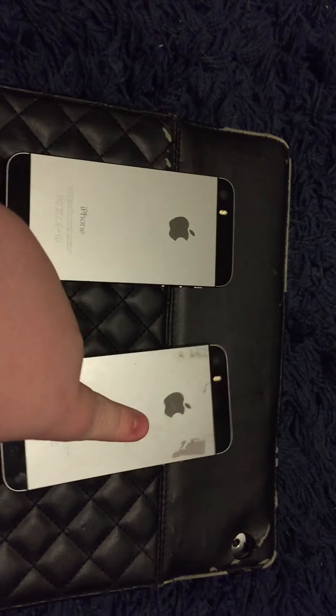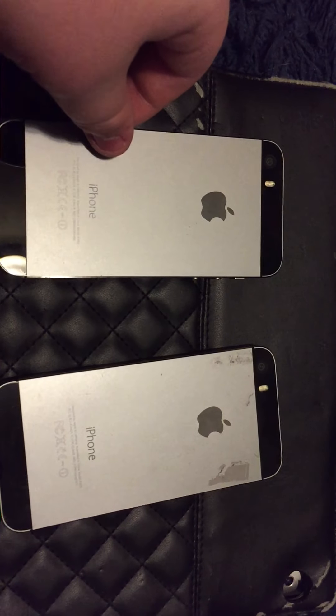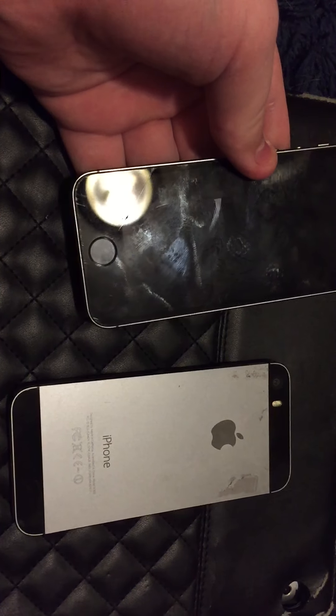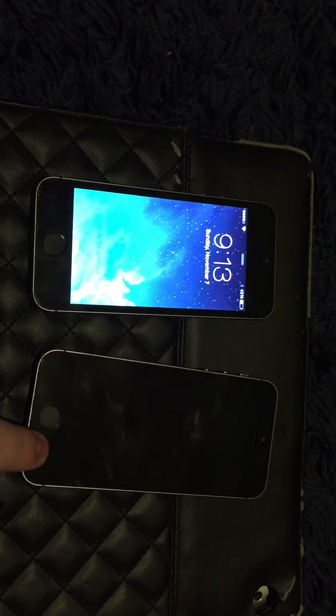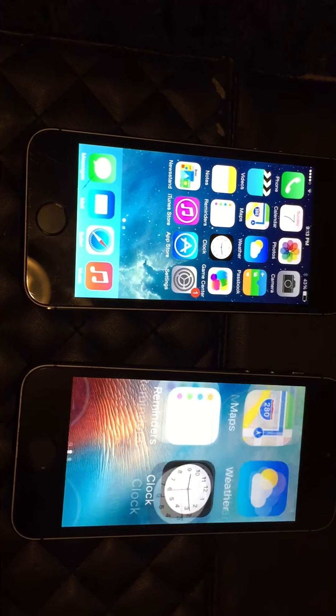What phone do you think is more valuable? This one? Or this one? And we say probably this one — until you see the trash screen on it. So this one doesn't have a trash screen, and it's actually pretty nice. Now, which one do you think is more valuable when you turn it on? This one or this one?